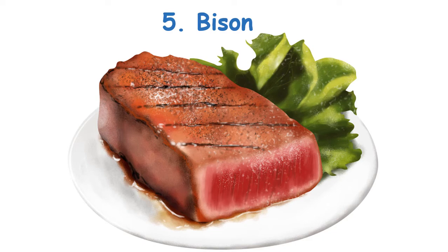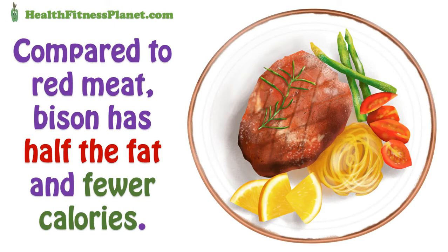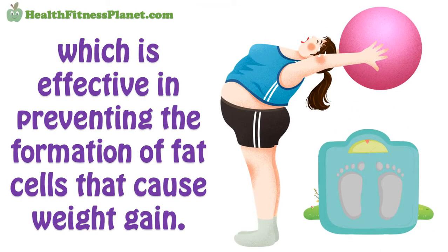5. Bison. Bison's profile has recently been rising for a good reason. Compared to red meat, bison has half the fat and fewer calories. Additionally, this unexpected meat contains vitamin B12, which is effective in preventing the formation of fat cells that cause weight gain.